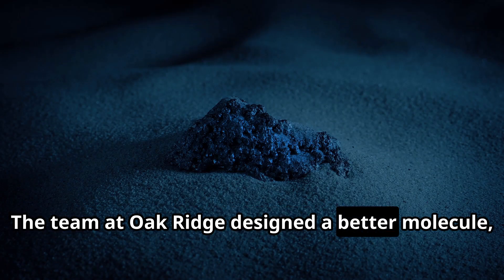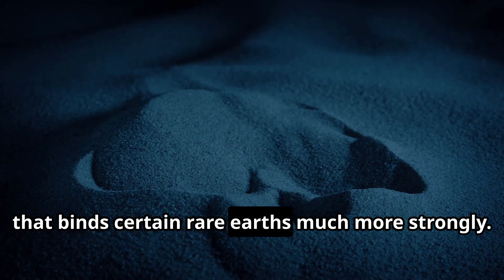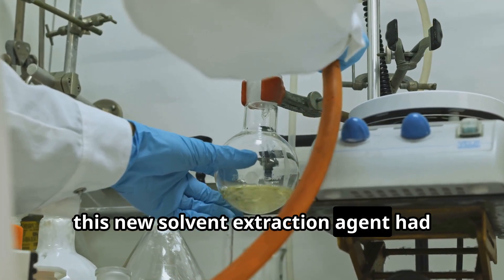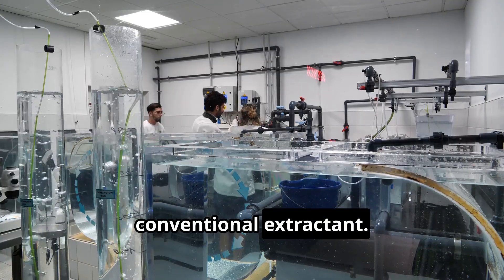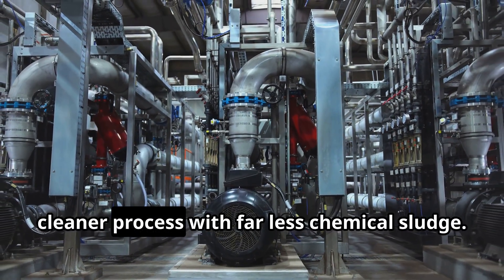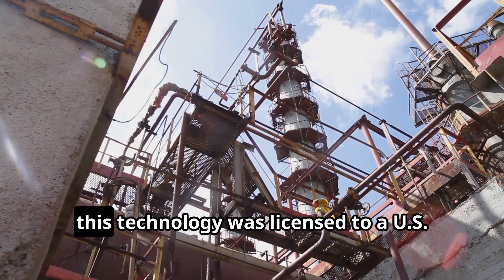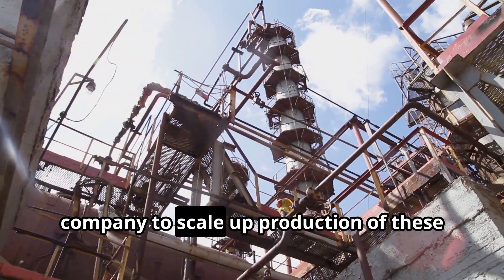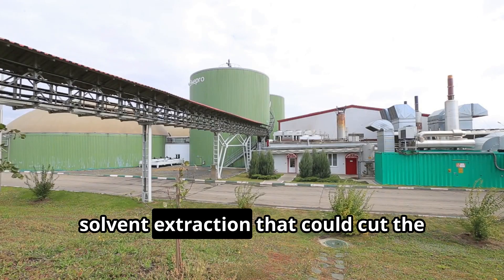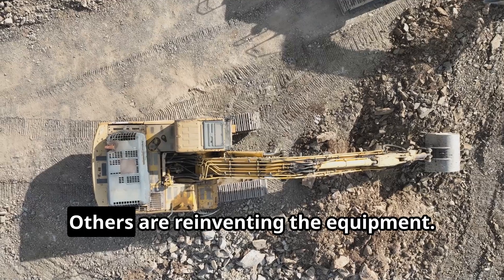Researchers at Oak Ridge National Lab and Idaho National Lab developed new ligand extractants that dramatically outperform the old reagents. The team at Oak Ridge designed a better molecule — a diglycolamide, or DGA — that binds certain rare earths much more strongly. In tests, this new solvent extraction agent had over double the separation power of the conventional extractant. Fewer stages would be needed to get high purity, meaning a simpler, cleaner process with far less chemical sludge. In 2021, this technology was licensed to a US company to scale up production of these improved solvents, a step toward greener solvent extraction that could cut the toxic footprint of rare earth refining.